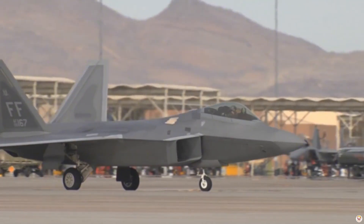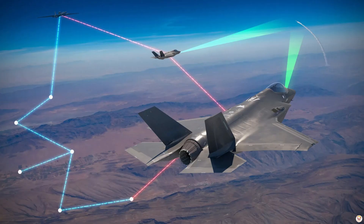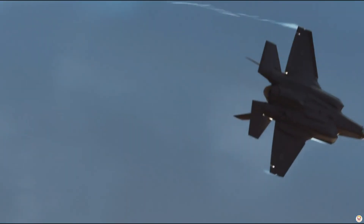The F-22 Raptor and F-35 Lightning II represent the pinnacle of modern air combat technology, yet each excels in its own arena. So, which truly dominates the battlefield?